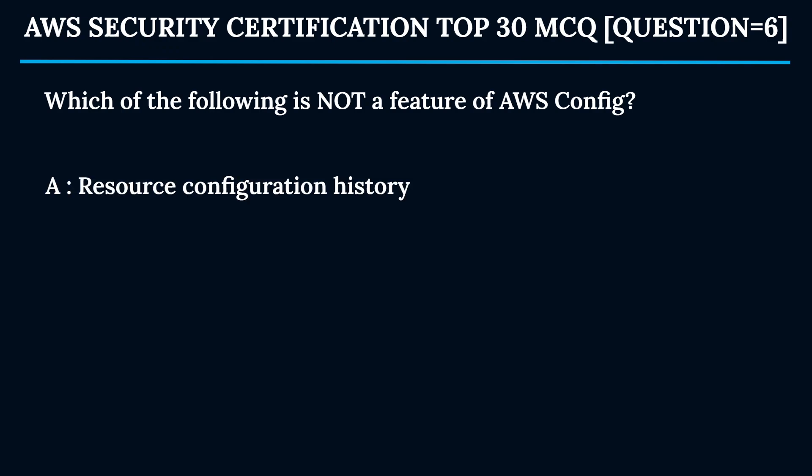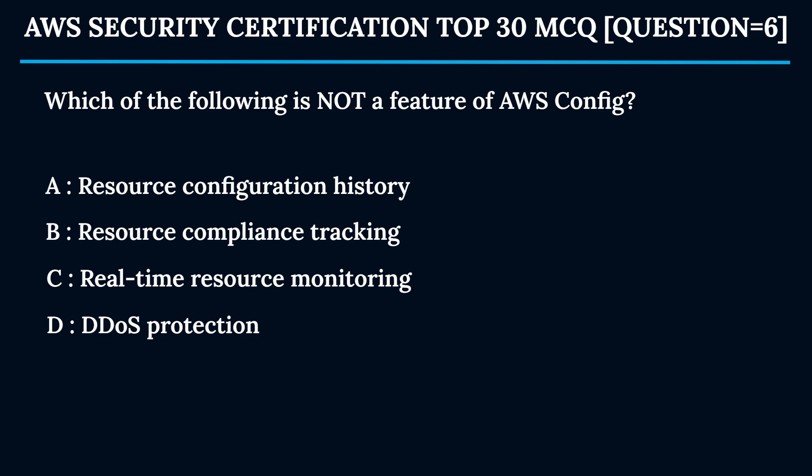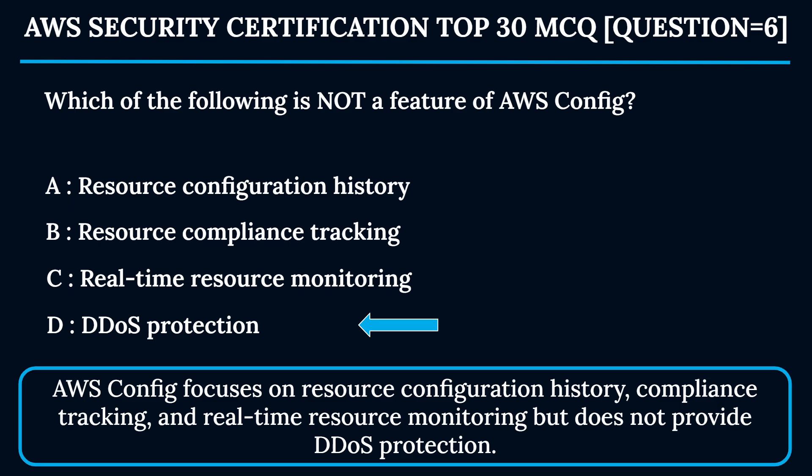Question 6: Which of the following is NOT a feature of AWS Config? Option A: Resource configuration history. Option B: Resource compliance tracking. Option C: Real-time resource monitoring. Option D: DDoS protection. The correct answer is Option D — DDoS protection. AWS Config focuses on resource configuration history, compliance tracking, and real-time resource monitoring, but does not provide DDoS protection.